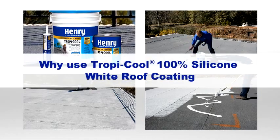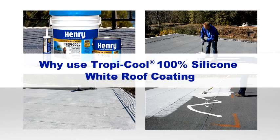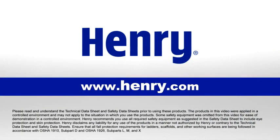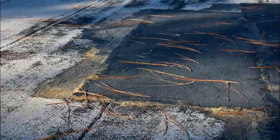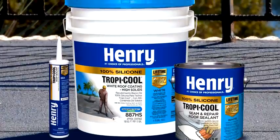This video provides an overview of the features and benefits for Henry Tropicool 100% silicone white roof coating. For more information, visit www.henry.com.